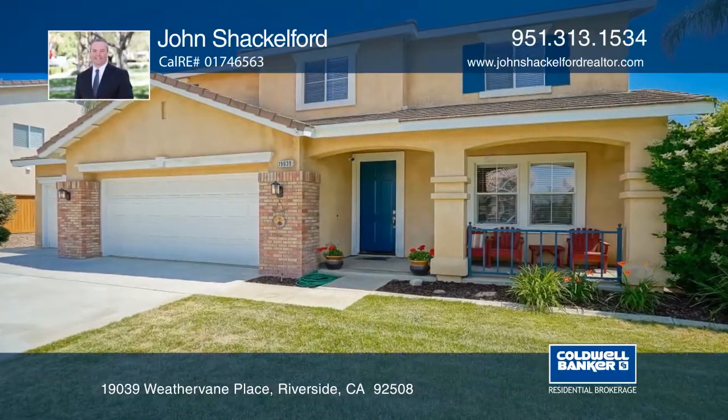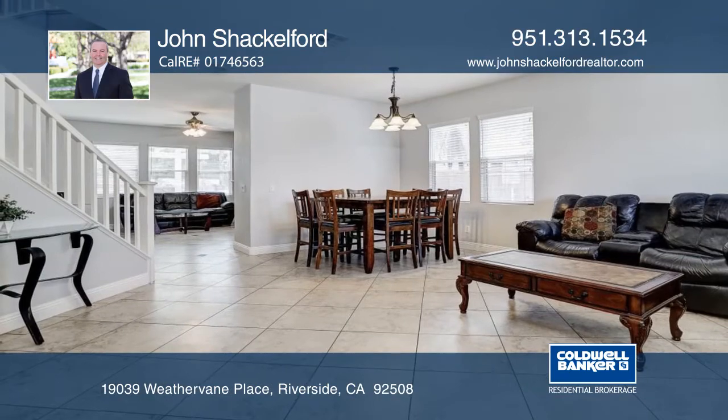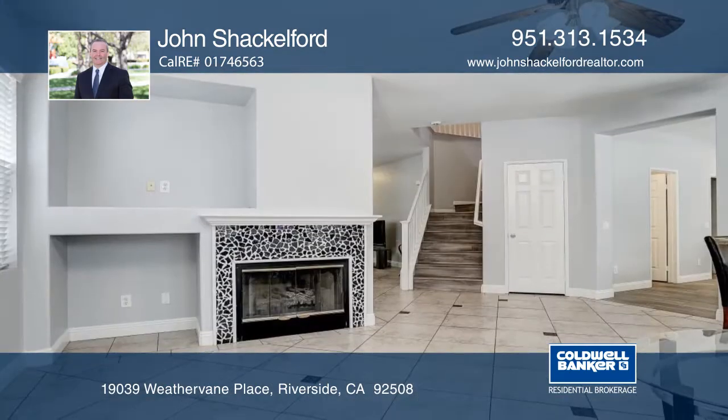This beautiful home offers a spacious living room with natural light and a tile floor. The family room has a fireplace overlooking the backyard.